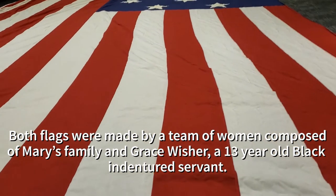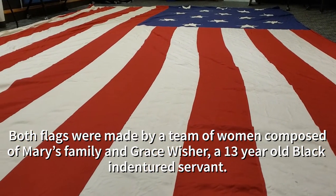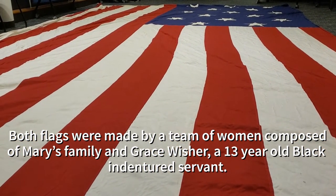Both flags were made by a team of women composed of Mary's family and Grace Wisher, a 13-year-old black indentured servant.